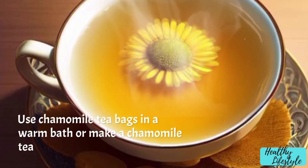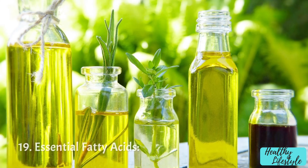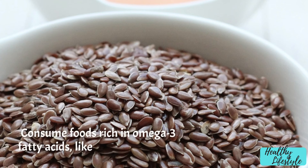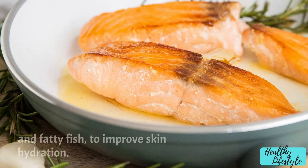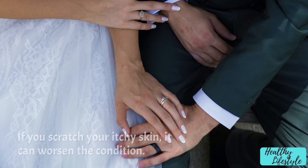Chamomile: use chamomile tea bags in a warm bath, or make a chamomile tea compress for soothing relief. Essential fatty acids: consume foods rich in omega-3 fatty acids, like flax seeds and fatty fish, to improve skin hydration.